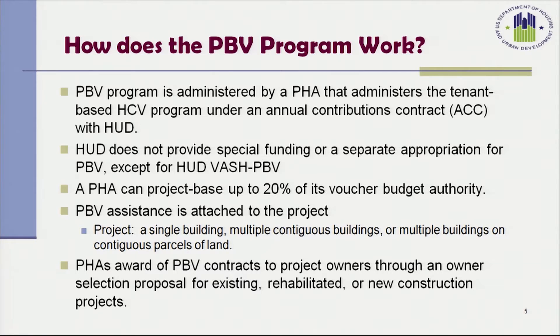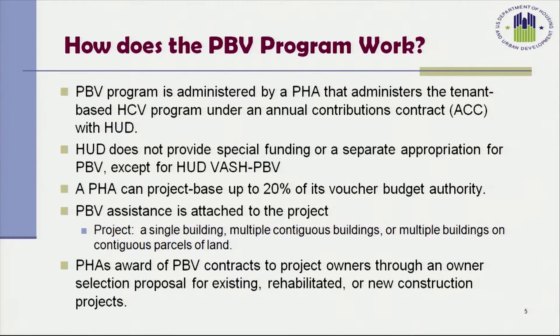HUD does not provide special funding or separate appropriations for the Project-Based Voucher Program except for HUD-VASH-PBV. A PHA can project-base up to 20% of its Voucher Budget Authority. The statute defines project as a single building, multiple contiguous buildings, or multiple buildings on contiguous parcels of land. Housing authorities award PBV contracts to project owners through an owner selection proposal for either existing housing, rehabilitated housing, or housing that is newly constructed.